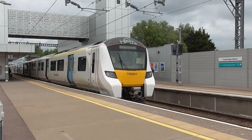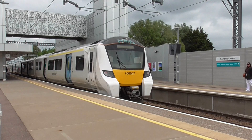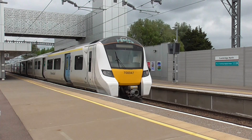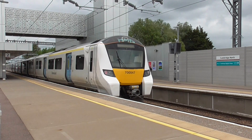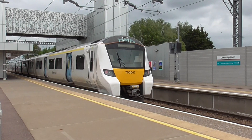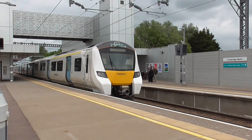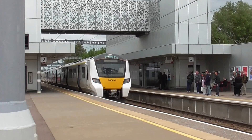This class 700 will be replaced by the class 379, which will be coming along and replacing these units. These will then go back to Thameslink. There's quite a delay but this train will keep going - it's just made a quick turnaround and is just running late.